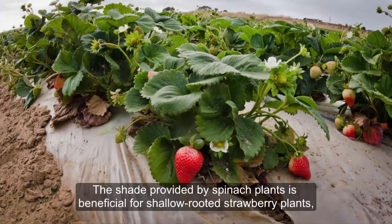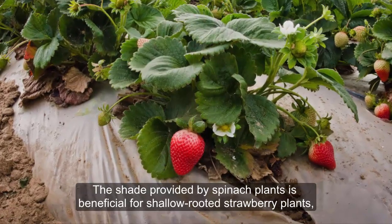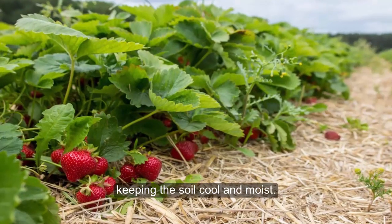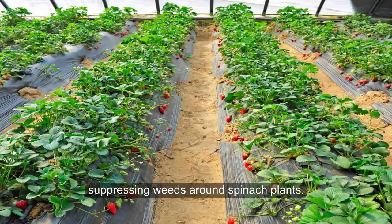7. Strawberries and Spinach. The shade provided by spinach plants is beneficial for shallow-rooted strawberry plants, keeping the soil cool and moist. In return, strawberries act as living mulch, suppressing weeds around spinach plants.